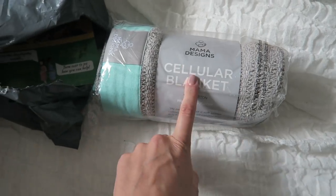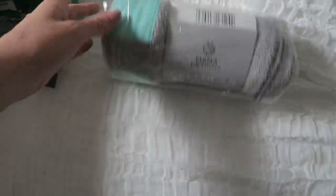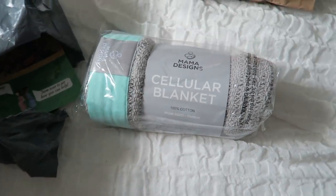I love the Mama Designs blankets and grow bags and all the sorts of stuff they do. So we've got this lovely cellular blanket — I think it's the pram size — with the mint green trim. Super cute.